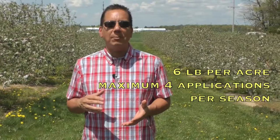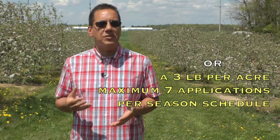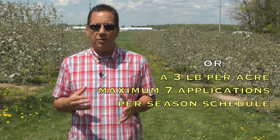According to the label, EBDCs can be used with either of two treatment options: either a six pound per acre maximum of four applications per season schedule, or a three pound per acre maximum of seven applications per season schedule. These treatment schedules cannot be combined, so select either one or the other.